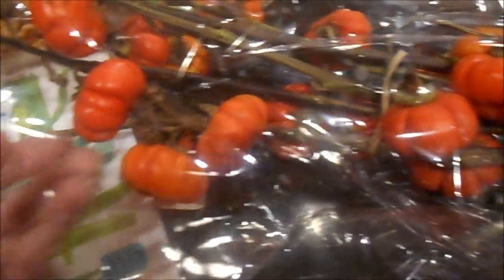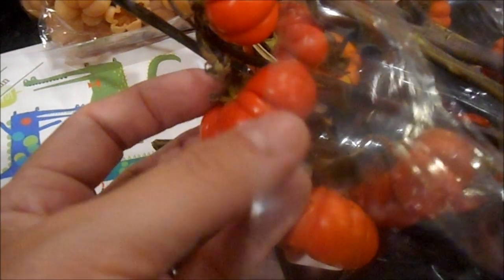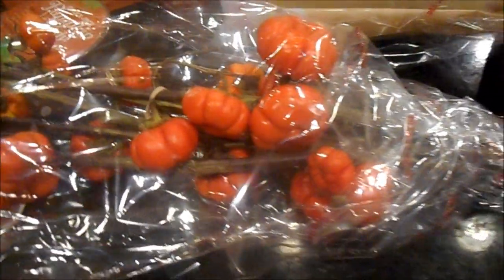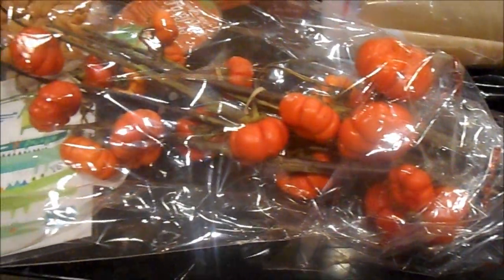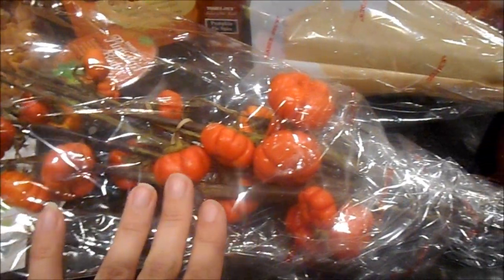Look at these little mini pumpkins on vines — I don't even think they're real pumpkins, more like tomatoes that look like pumpkins. They're not cheap, about eight dollars for the bunch, and they're a little dying, but I had to have them. Leanne dropped off eucalyptus last week so I'm going to put it all together into a big bouquet.